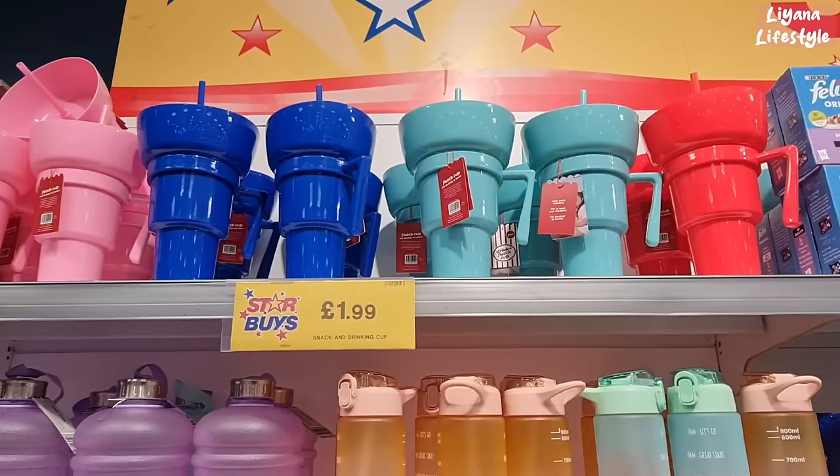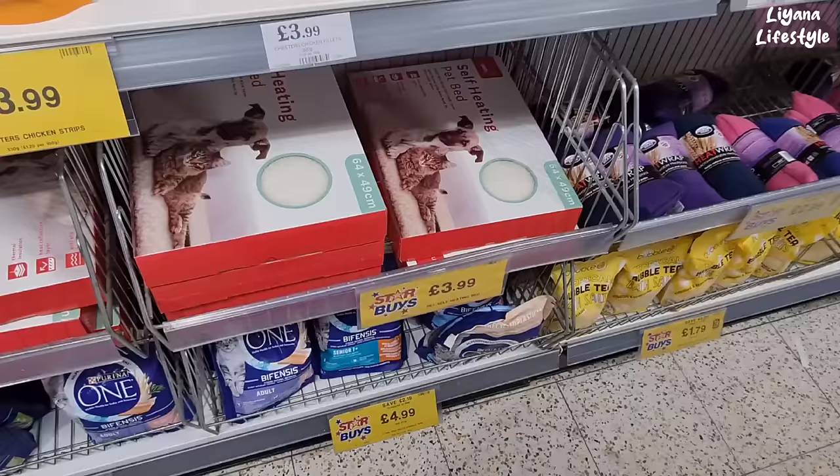Hi everyone, we're in Home Bargains. I can't wait to see what's new in Home Bargains, my favourite store. I've seen this all over social media, it's blowing up, people love these. £1.99 — it's a snack and drink cup.